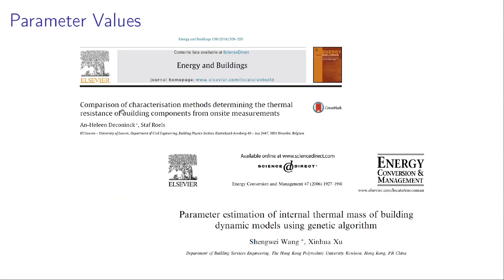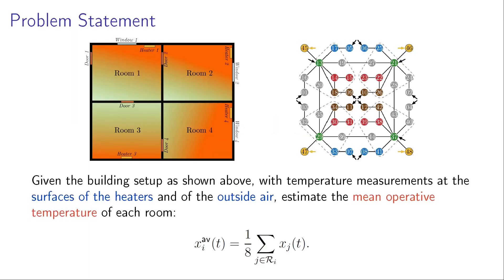We use the parameter values given in two papers. In the first paper, they identify the parameters of the 3R2C model, and the second paper identifies the parameters of the internal mass. Using these parameter values, we do state estimation and control. The problem statement is: given this building setup with temperature measurements at the surfaces of the heaters and of the outside air, we estimate the mean operative temperature of the rooms, and based on that estimation, we regulate the mean operative temperature of each room.